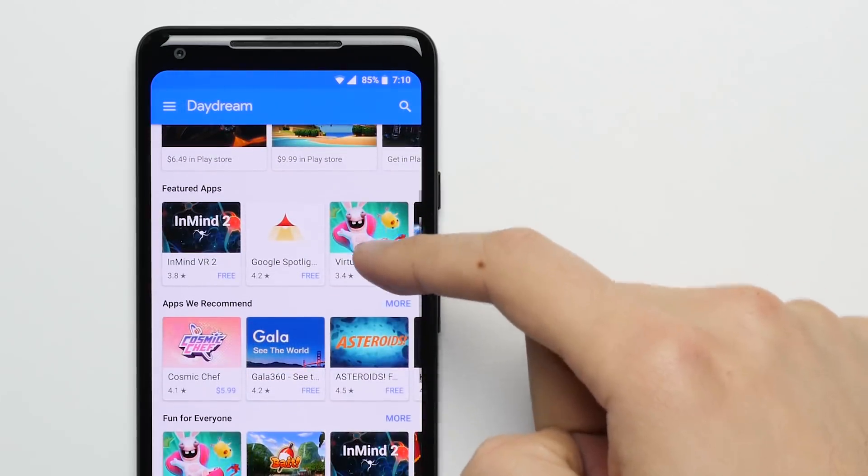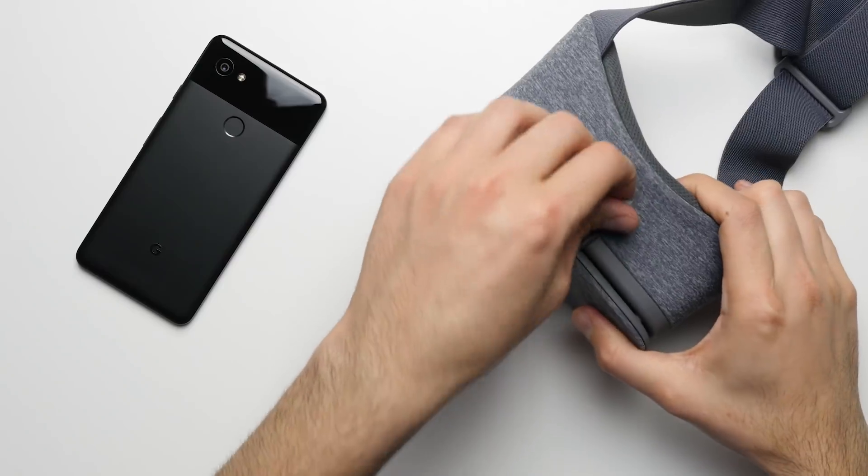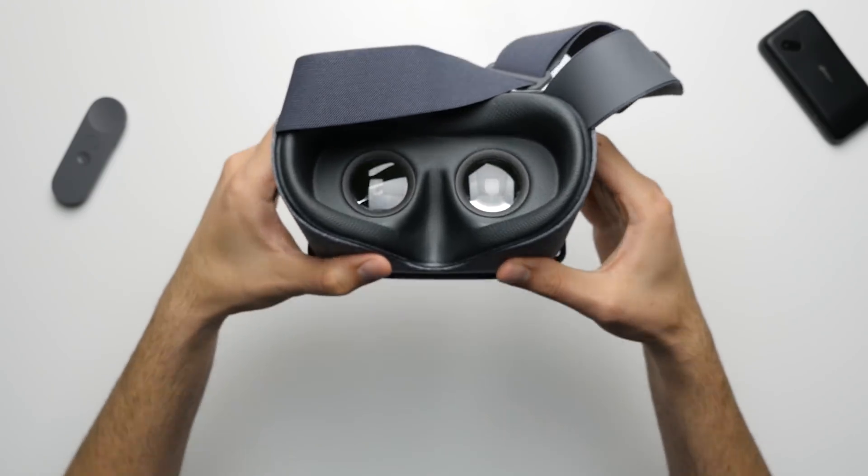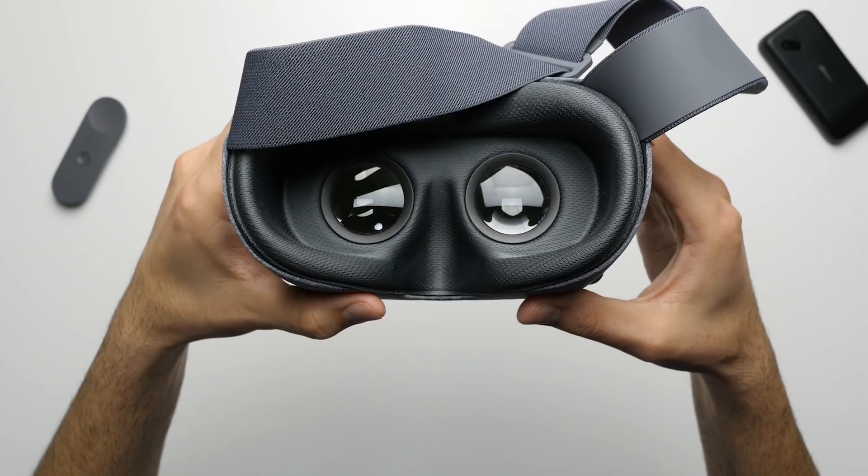Reason 2: Better VR. With hundreds of apps already available through Google's Daydream platform, the Pixel 2, coupled with the Daydream View headsets, offers a much better VR experience than anything you can currently get on the iPhone X.